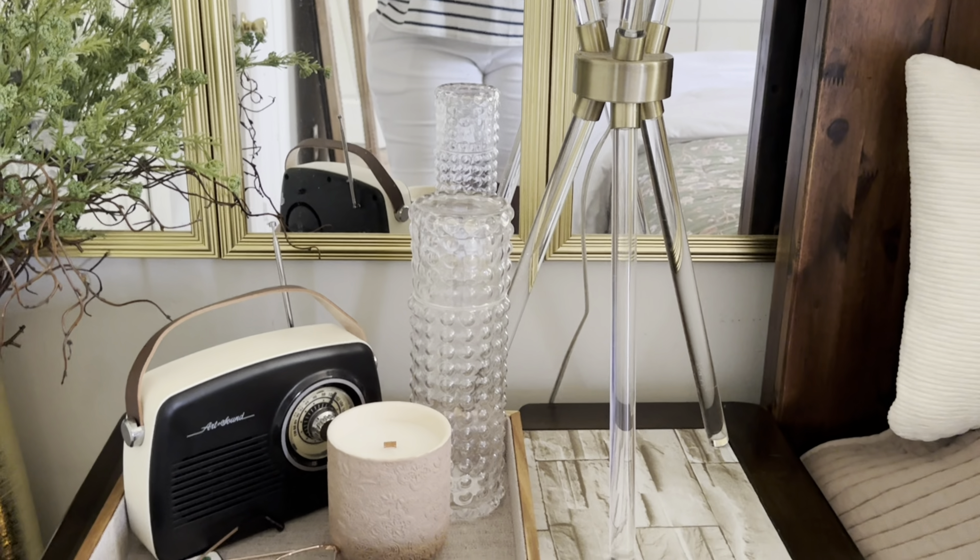On the next shelf I have a piece from Hobby Lobby along with florals from Hobby Lobby. The following shelf has florals, a tray, and more pieces all from Hobby Lobby. On the final shelf I have a decor piece from Home Goods that I use all the time, a vase with florals from Home Goods on clearance, and a plant stand also from Home Goods. The two mirrors are from Amazon — I'll have them linked in my Amazon storefront.